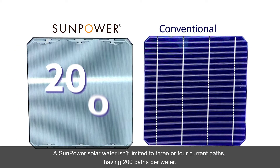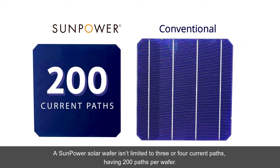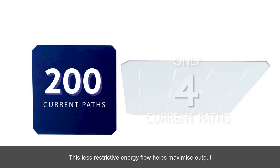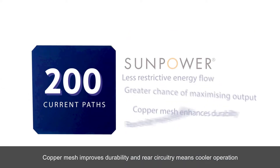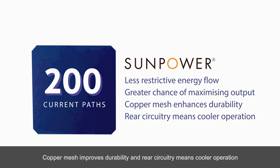A SunPower solar wafer isn't limited to three or four current paths, having 200 paths per wafer. This less restrictive energy flow helps maximise output. Copper mesh improves durability, and rear circuitry means cooler operation.